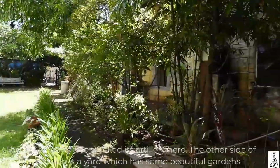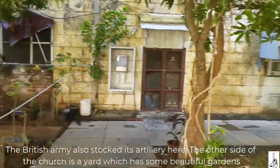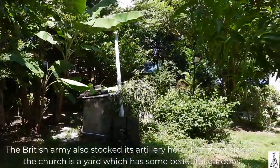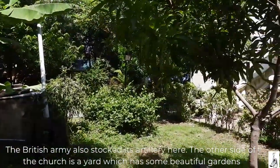The British army also stored its artillery here. The other side of the church is a yard which has some beautiful gardens.